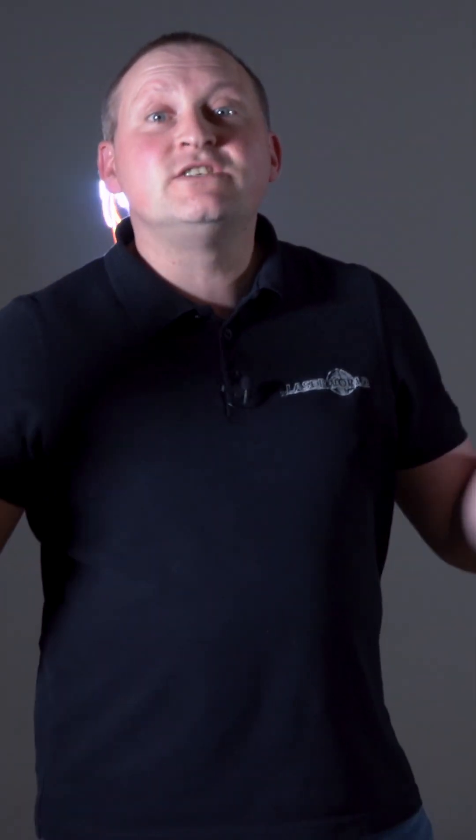People keep asking me: what is your favorite laser? What is the laser that you use if you have to go out to do any kind of demo, customer demo, any kind of graphics, any kind of more sophisticated stuff — and what is your everyday laser?